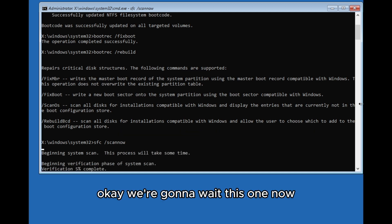We're going to wait for this to complete. It will verify your system files, so be patient and let it finish.